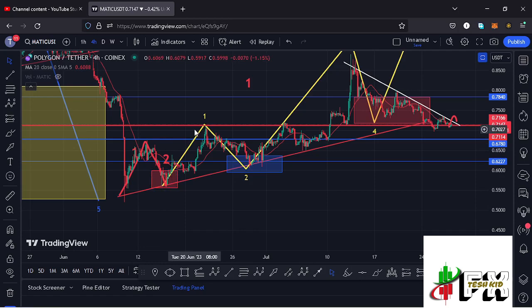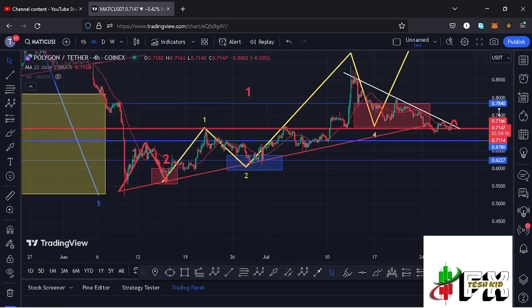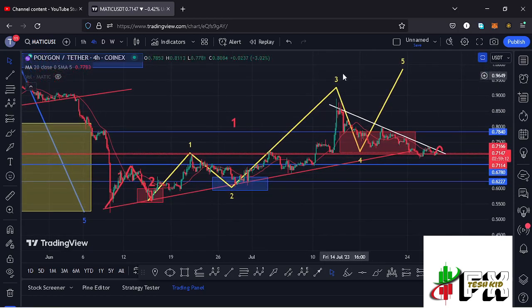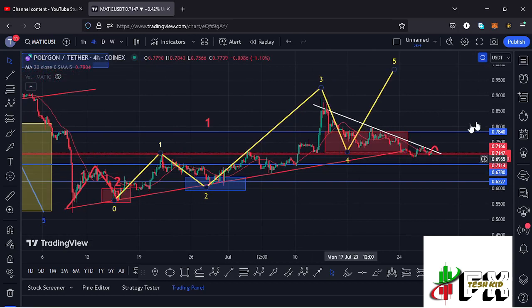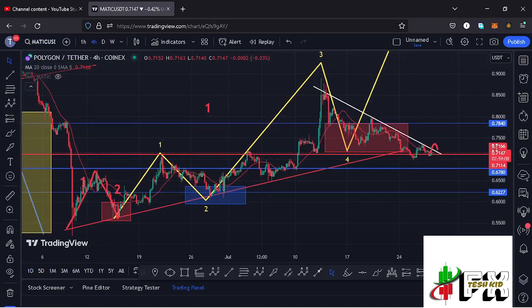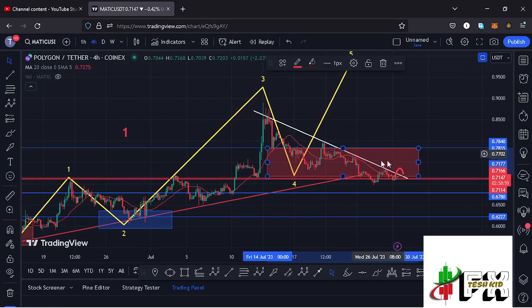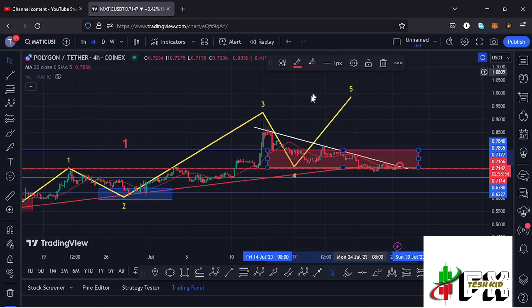We have now seen the formation of wave one, a breakdown move in the formation of wave two, then a massive pump in the formation of wave three, then a breakdown move in the formation of wave four — fully maximizing minimum target areas highlighted on the charts. There are high chances that we now have a low in place for wave four, and soon we are going to start gearing up impulsively in the formation of wave five.